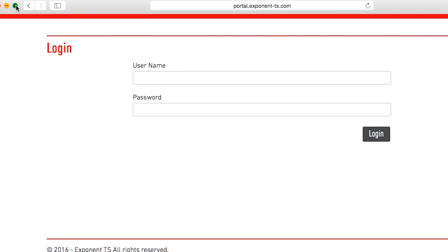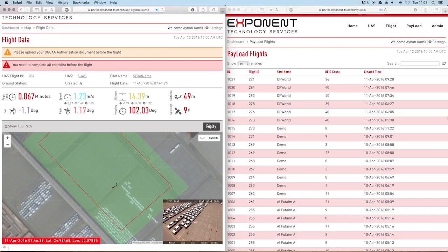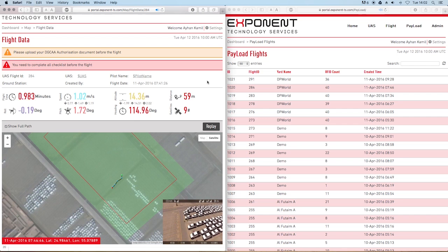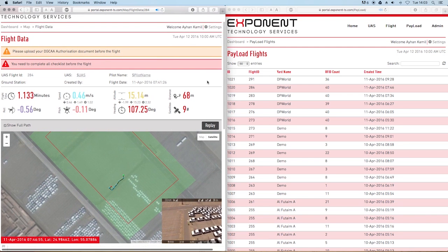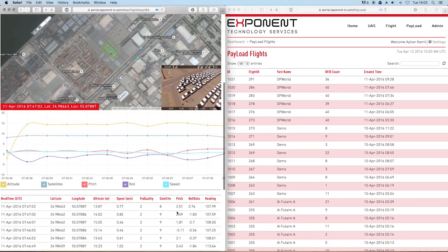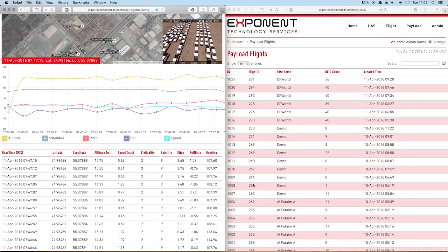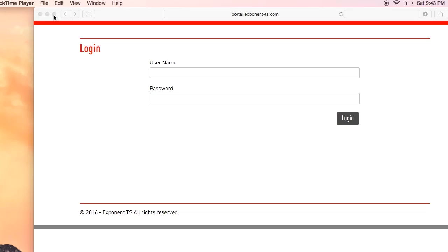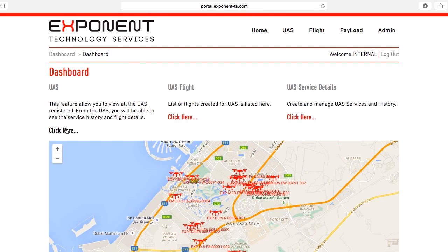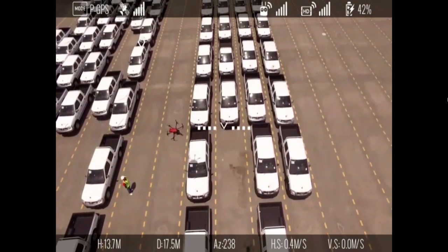Exponent's highly technical team of engineers have designed and implemented a flight data recorder. Installed in each UAS, this unit provides continuous feedback of flight parameters to clients and regulatory bodies, ensuring safe and transparent missions. This unit also encompasses a CPU to process real-time data, such as data from RFID tags, to Exponent's cloud-based portal. The portal allows Exponent's clients to view in real-time the UAV data collected by the proprietary flight data recorder.